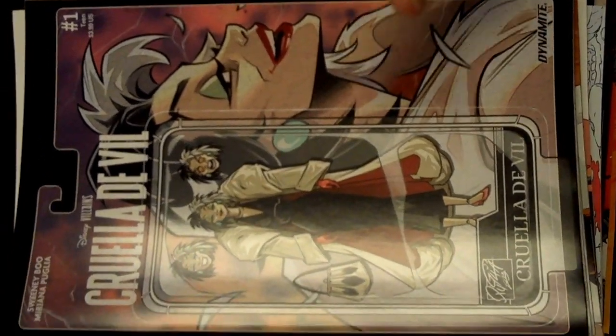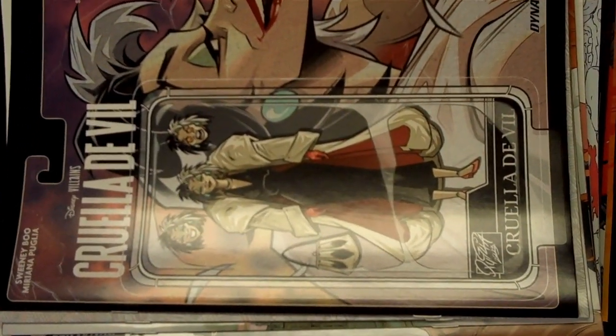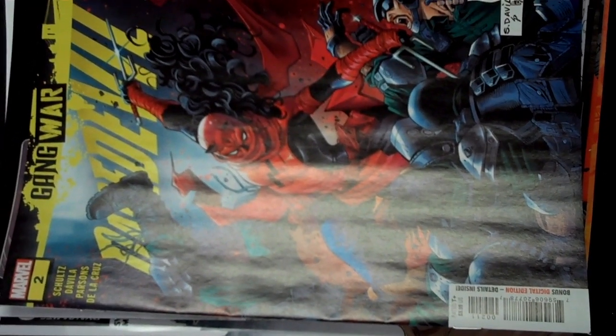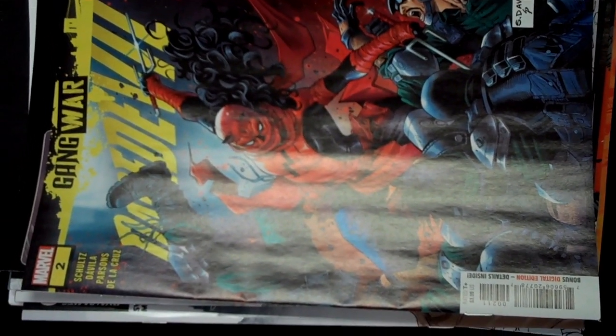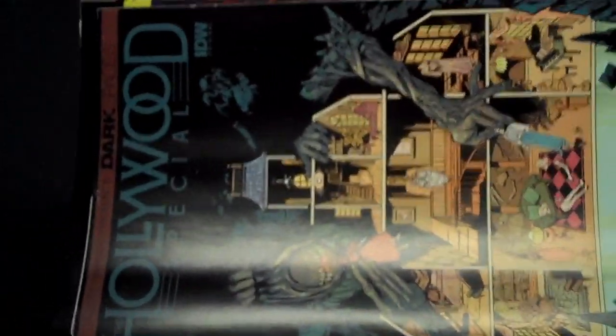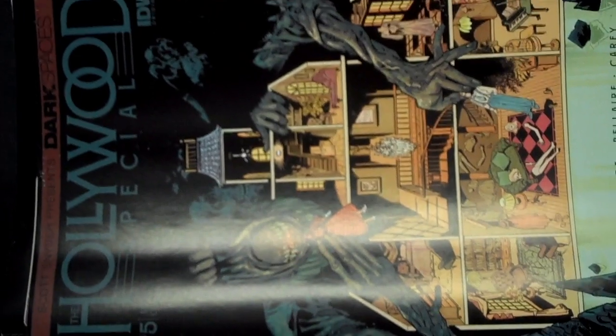And then the action figure variant, which is kind of cool that they're doing that for it. Marvel brings us issue 2 of Daredevil Gang War. And then from IDW, Dark Spaces Hollywood Special issue 5.